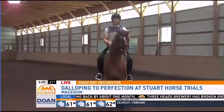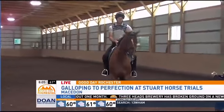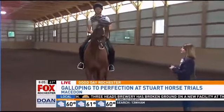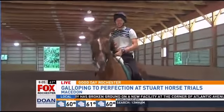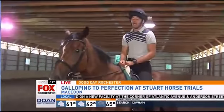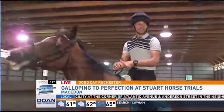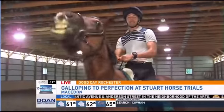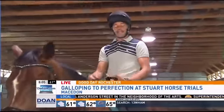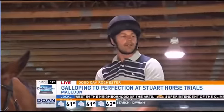Dressage is more of a French-based terminology. With the scoring, we are given a series of movements that we have to perform. Each level, as you go up, gets increasingly more difficult. It's definitely a big communication piece between horse and rider, using seat, leg, hand, and body positioning — getting them to use their body and utilize it more effectively to be more athletic. Each movement is scored on a 1-10 basis.